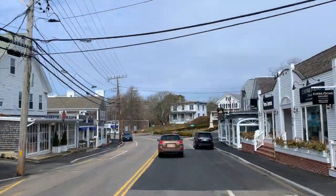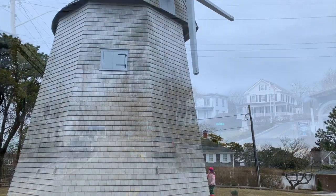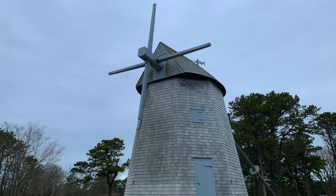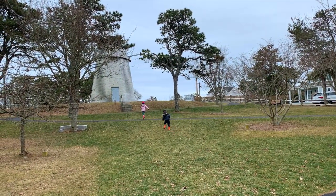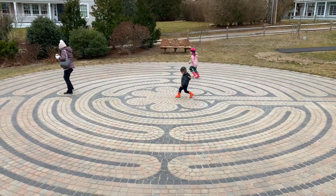A short walk from Main Street is the historical Chatham-Godfrey Windmill. Built in 1797, this gristmill ground grain commercially until 1898. It's a beautiful spot for a family photo — and keep an eye out for the tranquil labyrinth. We challenge you to walk the entire path without getting dizzy.